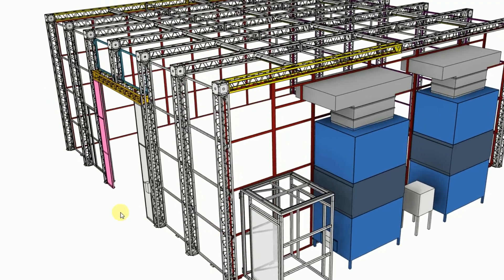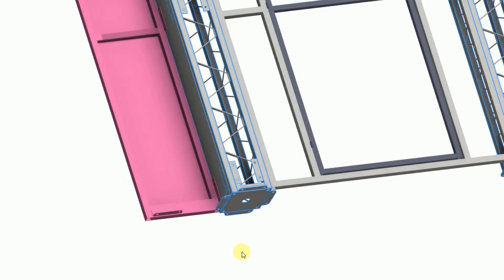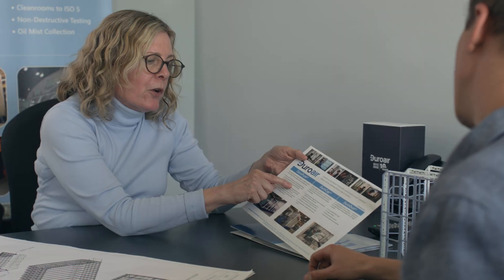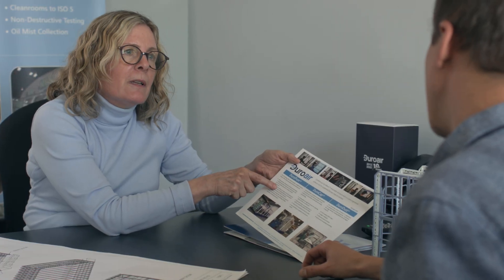We design every enclosure around the unique process being performed inside — we call this containment of the process. We will ensure your specific requirements come first. Our experts will analyze your space and propose a tailored solution to improve your manufacturing compliance, efficiency, and productivity.